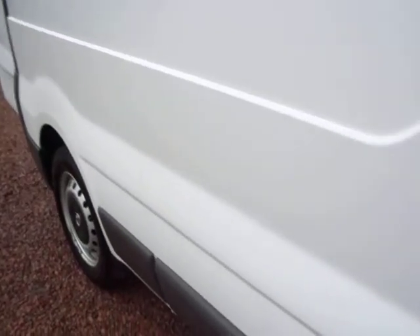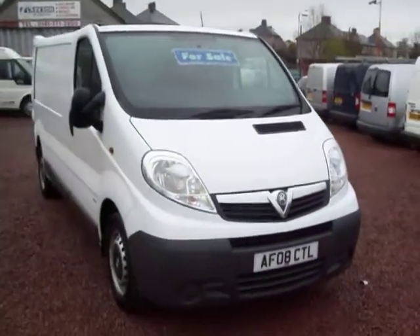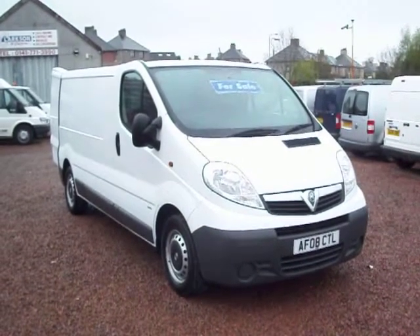We offer finance, we also offer van insurance, vinyl lettering, and we can also handle your trade-in as well. Any aspect of van acquisition, we can help with it here. My name is Barry, thanks for your time. Hope that van's of interest — it is as fresh as you could possibly ask for. I look forward to speaking to you. Thank you.